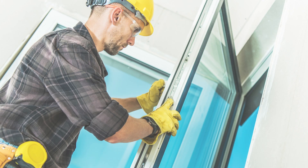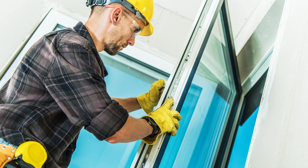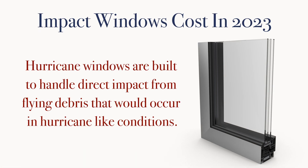Let's get to it. Impact windows, also known as hurricane windows, are windows built to withstand severe storms and weather events. More precisely, hurricane windows are built to handle direct impact from flying debris that would occur in hurricane-like conditions.